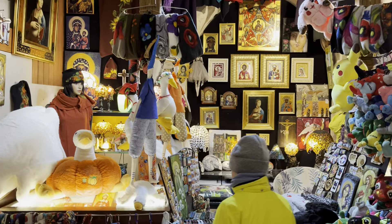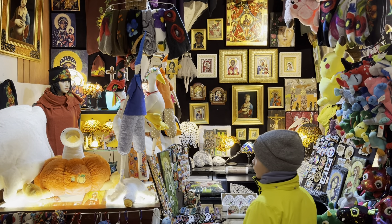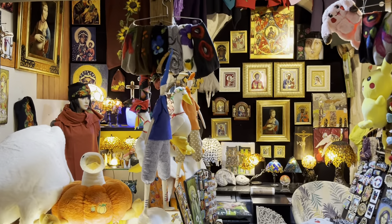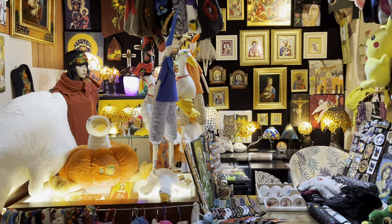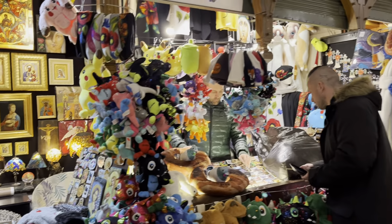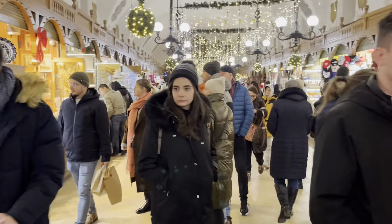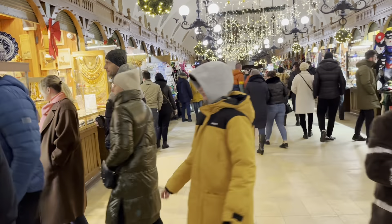There are some really nice religious pictures on the wall here. Poland is a Catholic country — one of the main Catholic countries of Europe — people are very religious, they go to church every Sunday and all the shops in Poland are closed on Sundays. There's a lot of religious tourism here too, with people coming to see Wadowice, the home of the Pope, and his church.